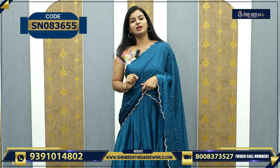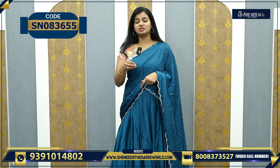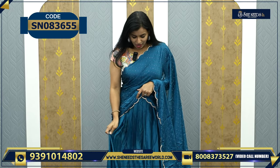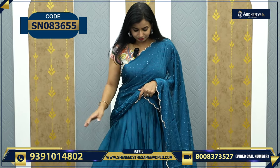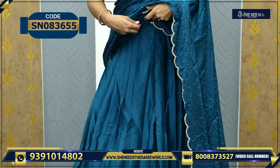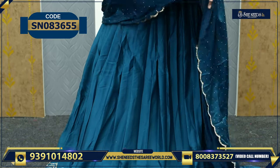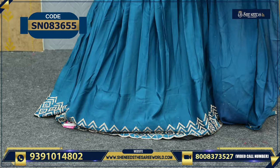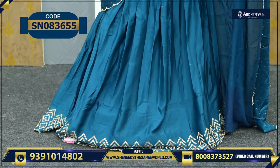I will start with the details. I will show you how to use the lehenga. First, choose the lehenga. I love this color — I have three colors. I love this peacock blue color. I will show you how to use the lehenga. It is satin material. You have stonework and a cut border.